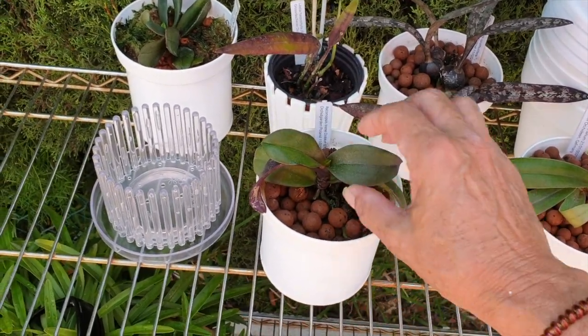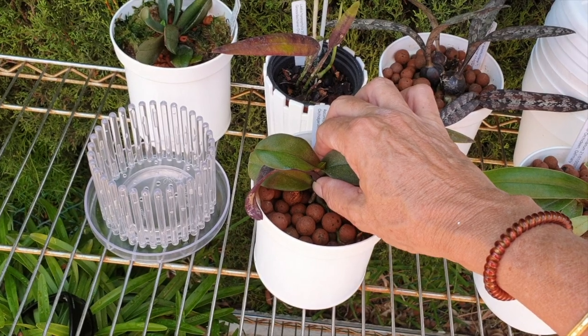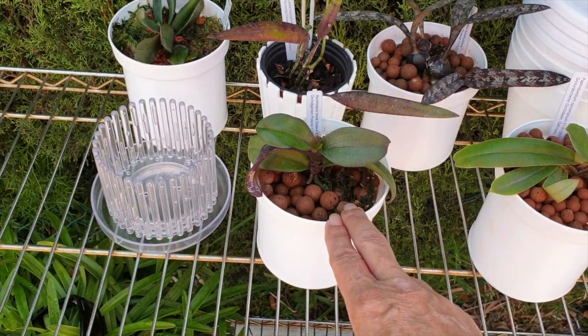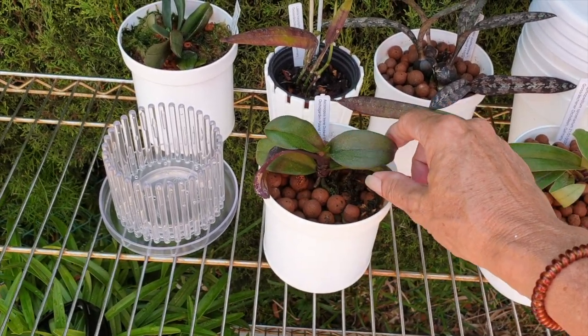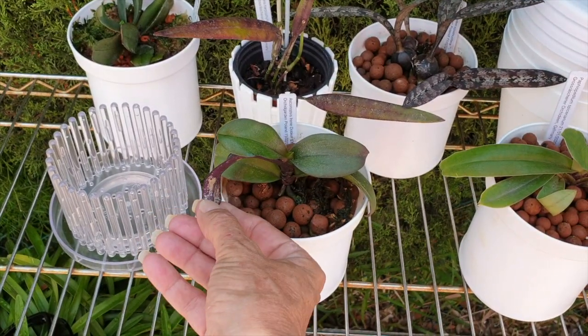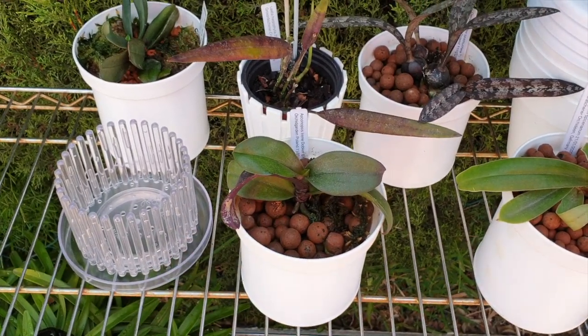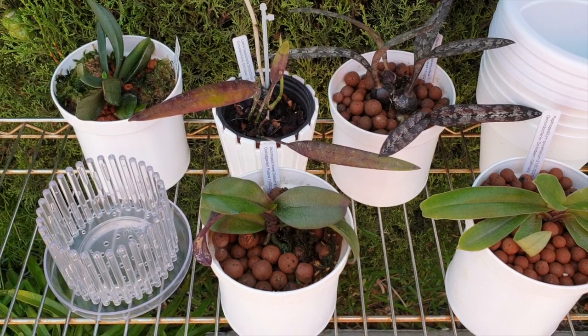Finally, finally coming into her own — not quite pot-bound yet after two years, which is astounding — but she's going in a bigger pot anyway, because now at least she's growing properly.